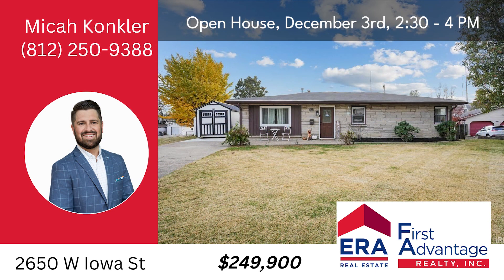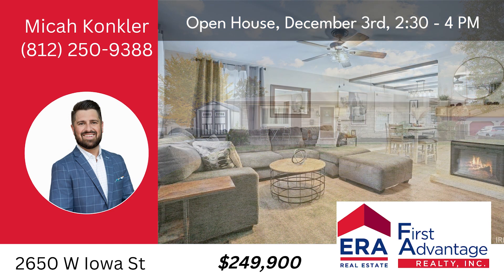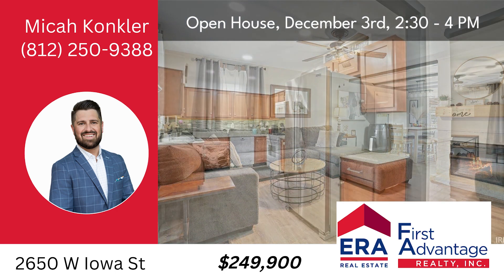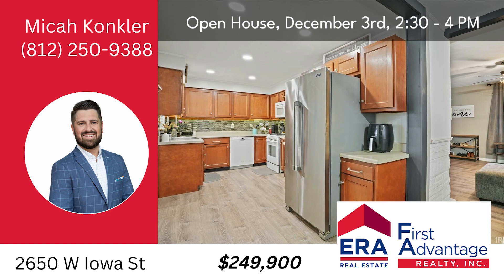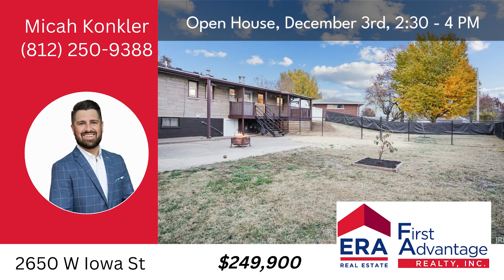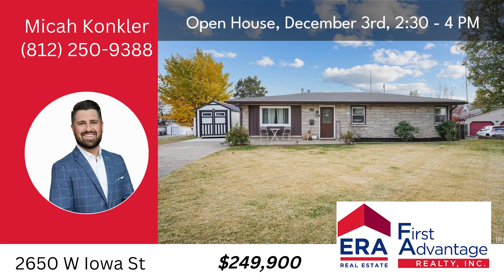Stop by the open house at 2650 West Iowa Street, Evansville, Sunday, December 3rd from 12 to 1:30 p.m. Three bedrooms, two baths, 1,896 square feet, completely updated, full walkout basement.